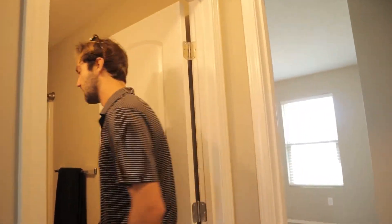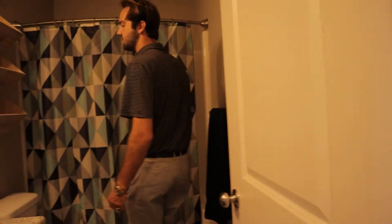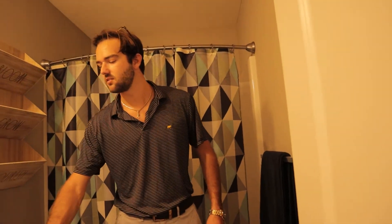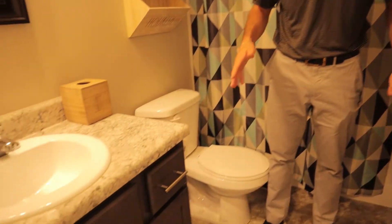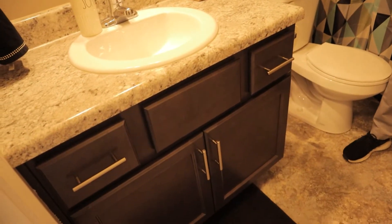This is the guest bedroom — or the guest bathroom. We'll go to the master last. What I like about these is the same finishes carry throughout. You've got the fake granite-looking stuff here, the dark cabinetry, the stainless hardware. And you've got this really unique kind of splatter-looking tile that I've never seen, and I really like it.